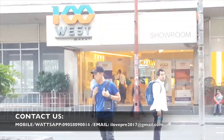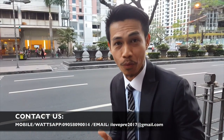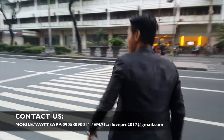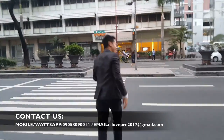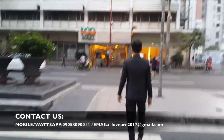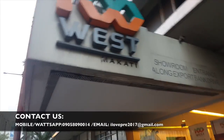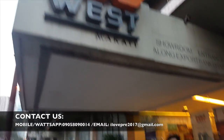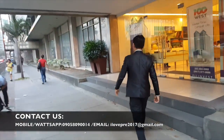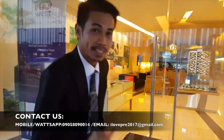Yan ang showroom ng 100 West. So guys, ready na ba kayong pasukin ang showroom ng 100 West? Tara, samahan lang ako — ipapakita ko sa inyo kung ano ang meron sa loob ng showroom ng 100 West. Ma-e-excite kayo!